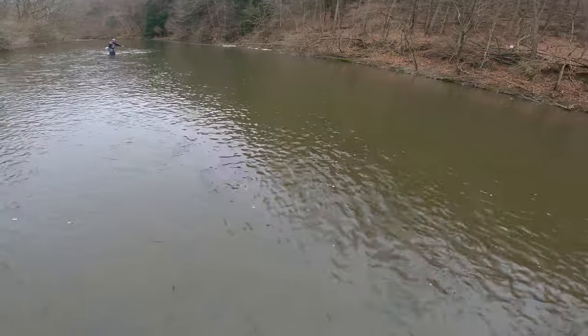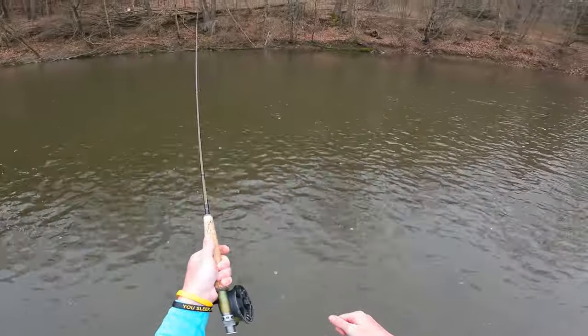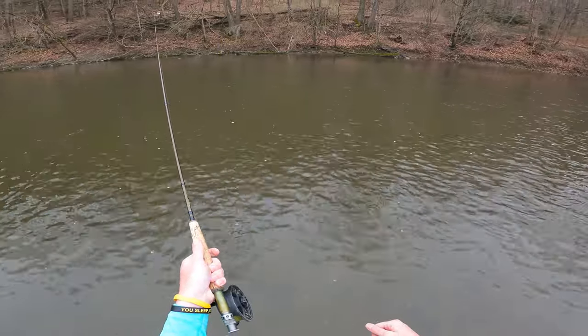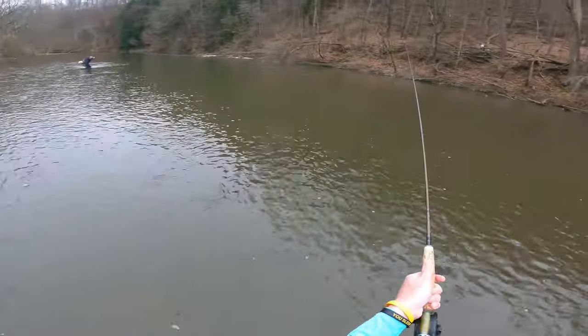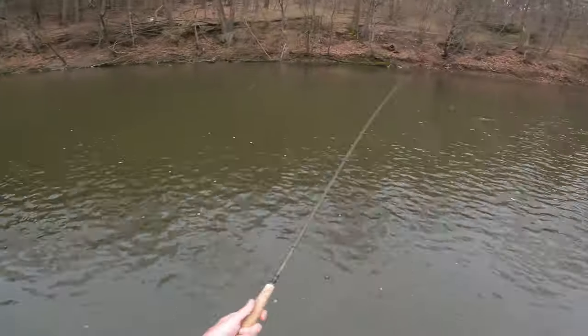Scott's hooked up with one. We just hit this new stretch — we fished the riffles out where I got one and we just weren't quite picking them off the way we wanted. Came up here into a little bit slower section and there's one to hand.